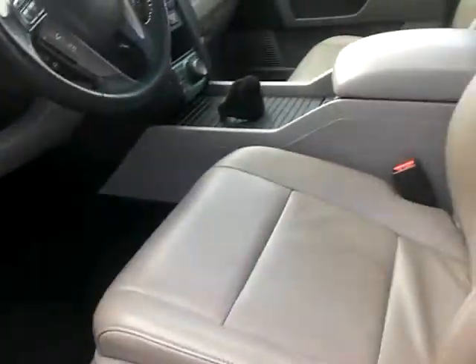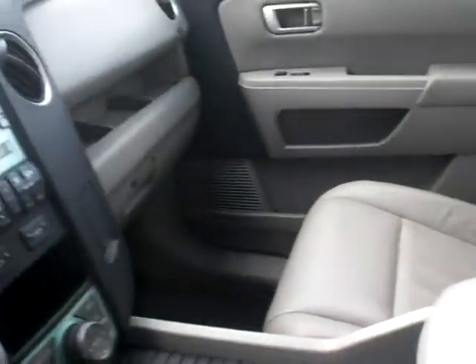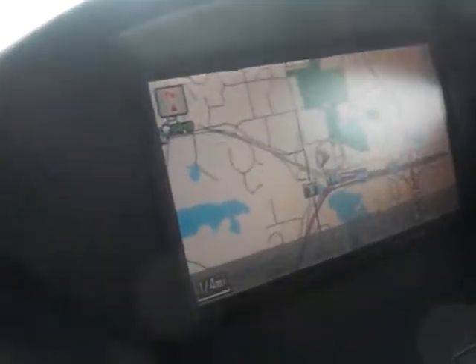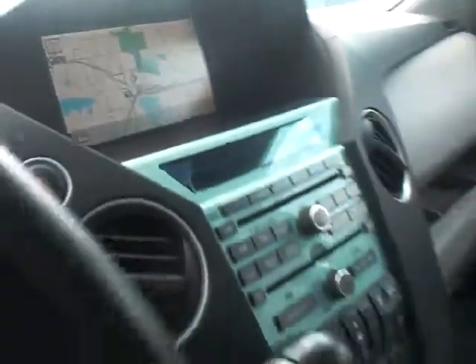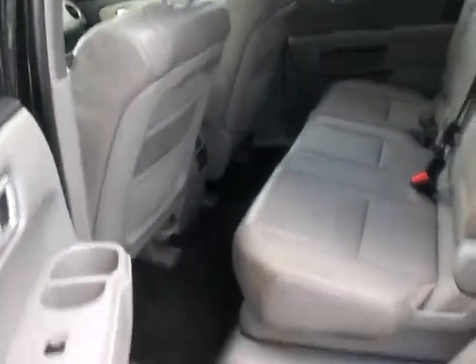It's a great leather interior, very very clean. We clean them up of course, but there are certain things you just can't hide — and usually when they're this clean, they've been maintained well too. There's a little shot of the navigation, power seats, dual sliding seats — very very nice and clean.